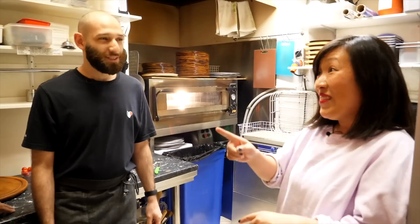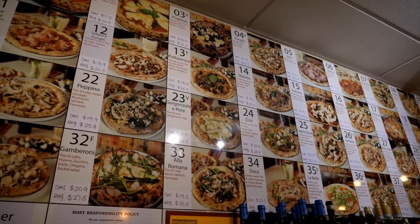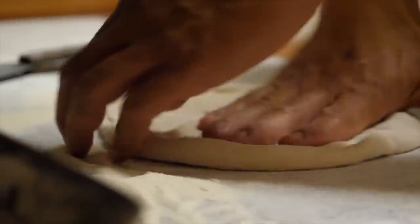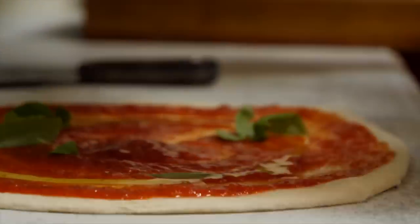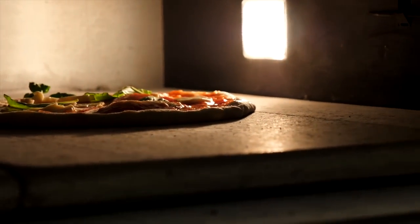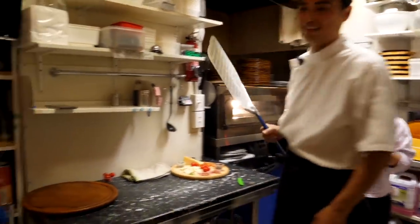They serve traditional pizza Napoletana — margherita and marinara — but there are 37 pizzas on the menu, so there's something for everyone. Because they're abroad, they want to bring a range of different flavours. The dough ferments for 48 hours, topped with tomato sauce, fior di latte fresh mozzarella, and basil. Lin is making the classic margherita, which goes into the oven at 500 degrees for just 90 seconds.